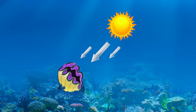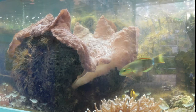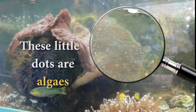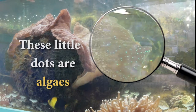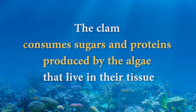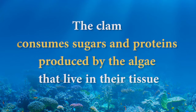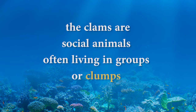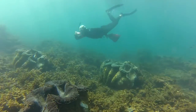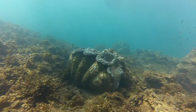Inside their soft tissue, if you look very closely, you will see tiny dots. These are a type of algae living with the clam and using the clam as protection. In exchange, the clam consumes the sugars and proteins produced by the billions of algae that live in their soft tissue. Giant clams are also social animals, often living in groups or clumps. Here on Magnetic Island, you can see examples of giant clams clumping in their natural environment.